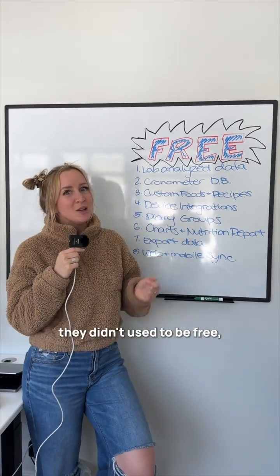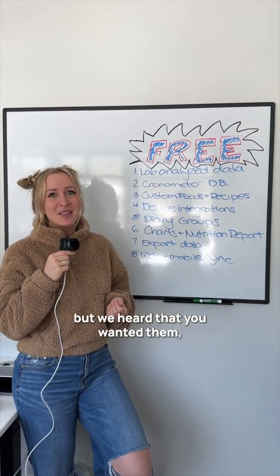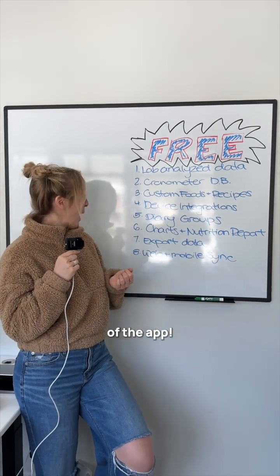Five: diary groups. They didn't used to be free, but we heard that you wanted them, so boom — they ended up on the free version of the app.